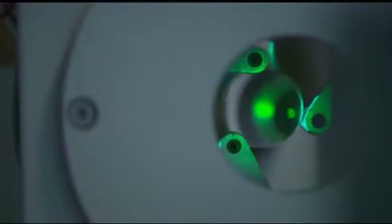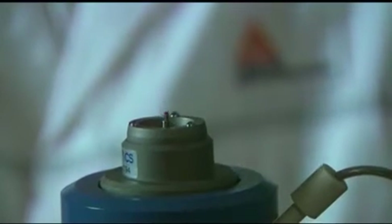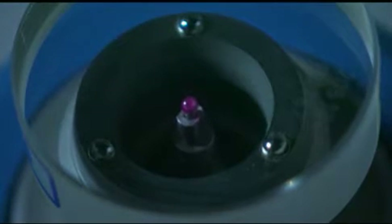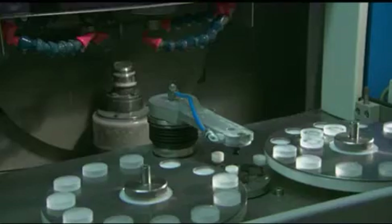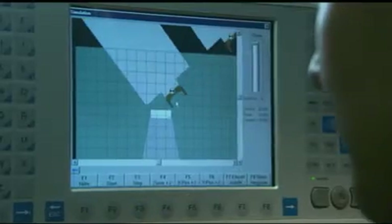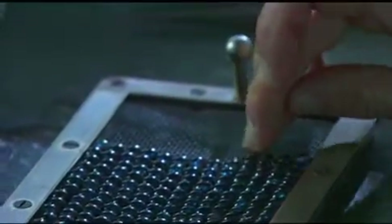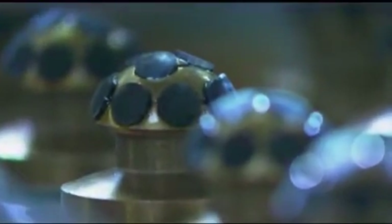The quality of the lenses is the be-all and end-all of the performance of an optical device. Complex testing processes and quality control checks following each operation in the manufacturing process ensure the extremely precise Heine standard. High-quality optics are manufactured using the latest computer-controlled grinding and polishing machines. All this is carried out in-house in Heine's own optics production facility — Heine quality from a single source.